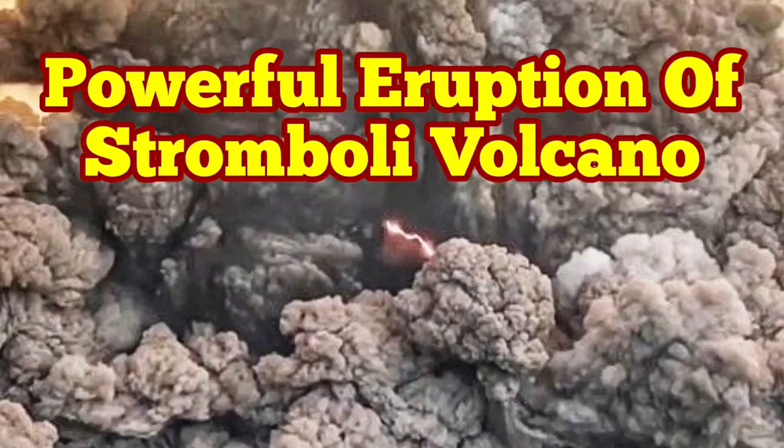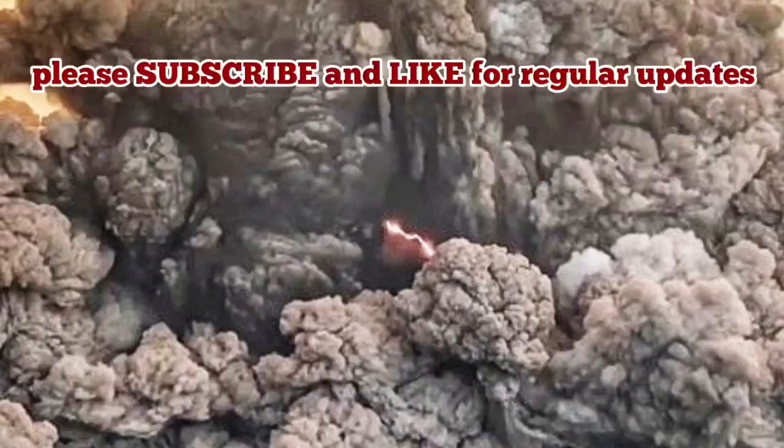Powerful eruption of the Stromboli volcano. People woke up and saw that Stromboli is in eruption. That is again on the side of the volcano. This is the beginning of it, how it was.